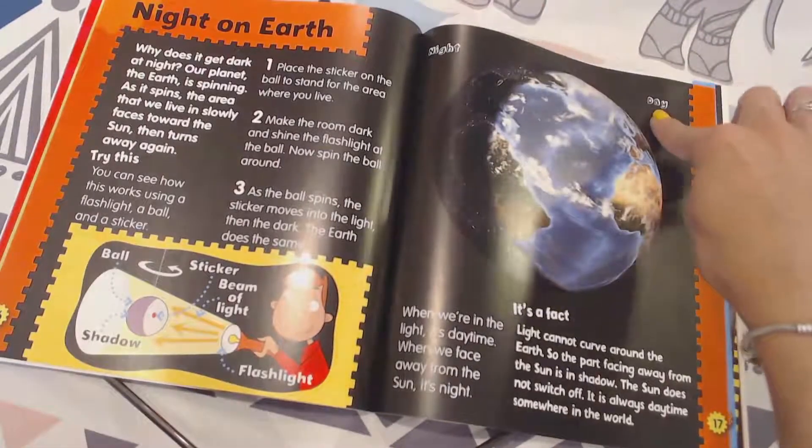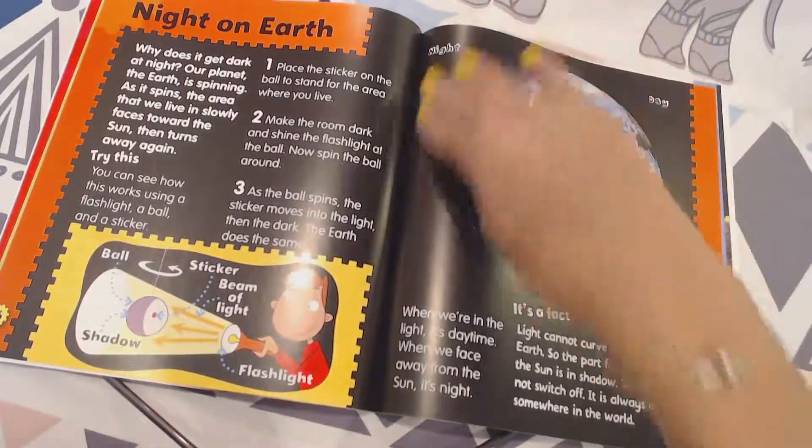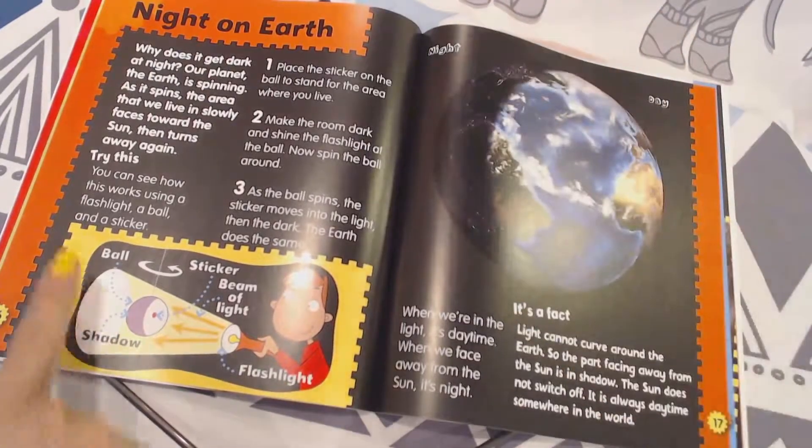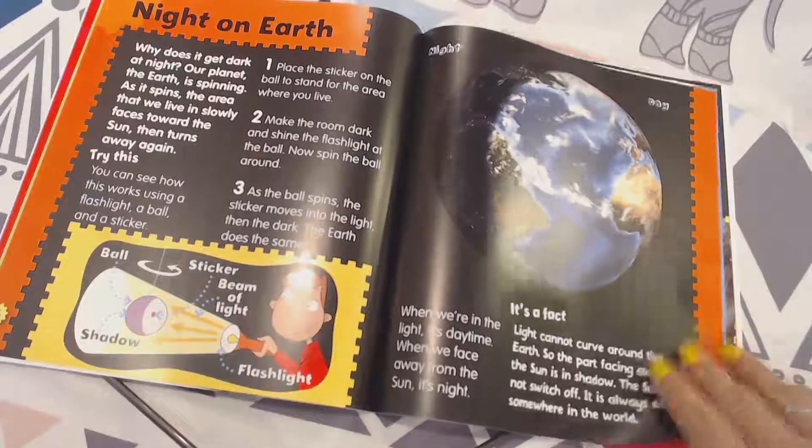And over here, you can see the label on this side says "day" and on this side it says "night." Here's a diagram of the experiment to make that happen.